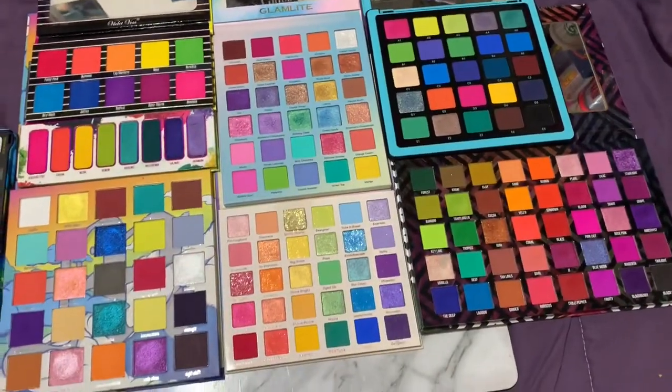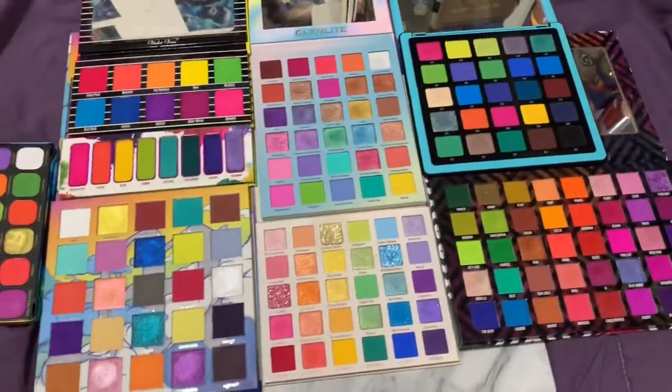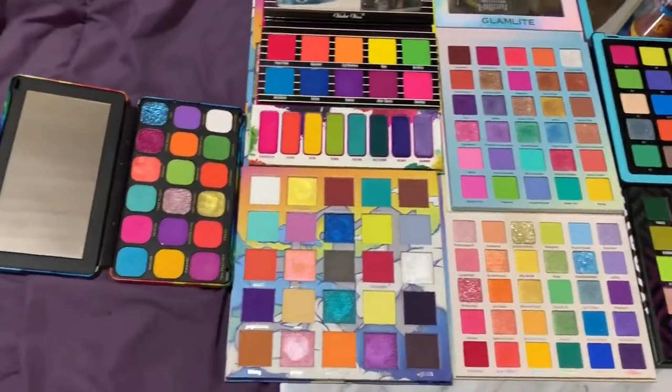So these are what the inside of all the eyeshadow palettes look like side by side, so you can kind of see the different color variants, what's similar, what's not.